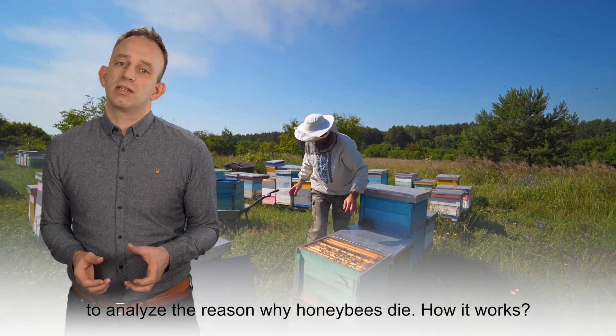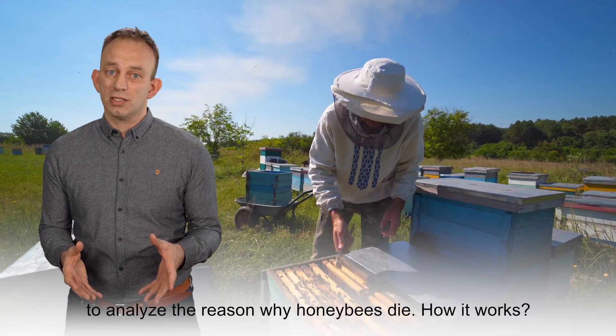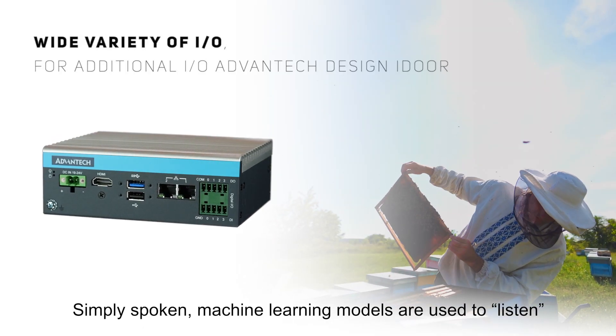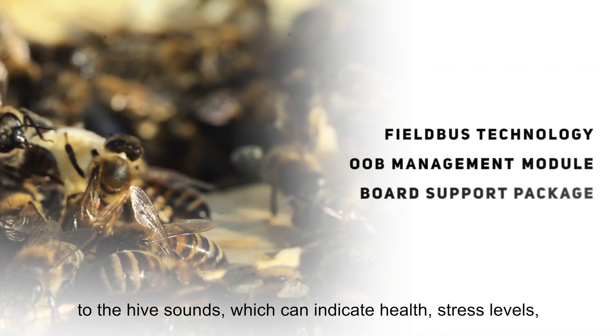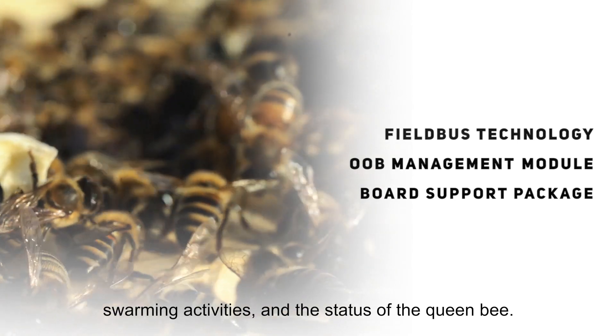To analyze the reasons why honeybees die — how it works: machine learning models are used to listen to the hive sounds, which can indicate health, stress levels, swarming activities, and the status of the queen bee.